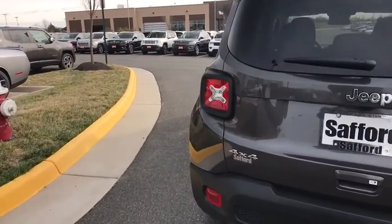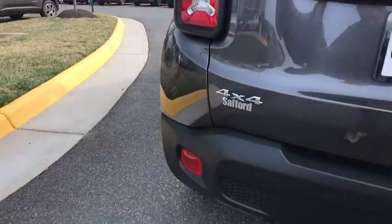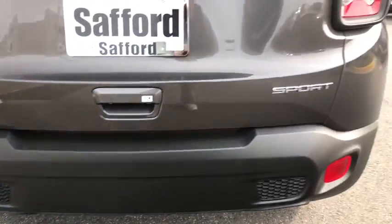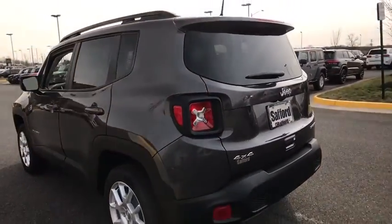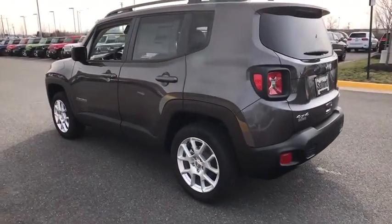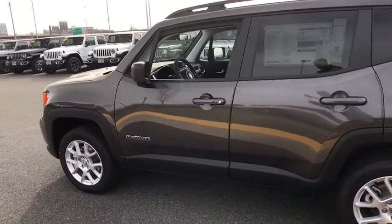Here are some of this vehicle's great options: remote engine start, keyless entry, Sirius satellite radio, sport appearance package, and tinted glass. This isn't just a vehicle, it's an experience. So stop in for a test drive today.